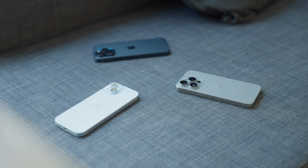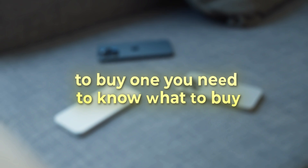But to use Apple Notes, you need an Apple device, and to buy one you need to know what to buy. We just made a video with a comprehensive list of all Apple tech you shouldn't buy, so be sure to check it out. Thanks for watching, and see you soon.